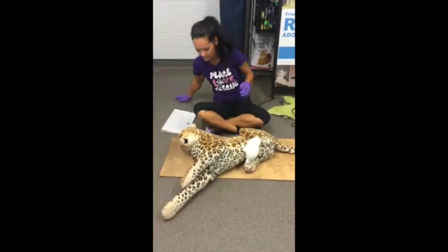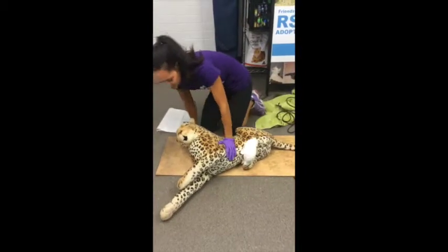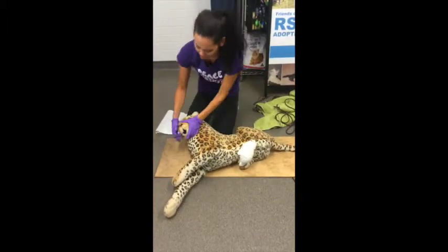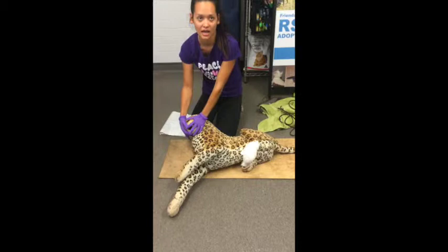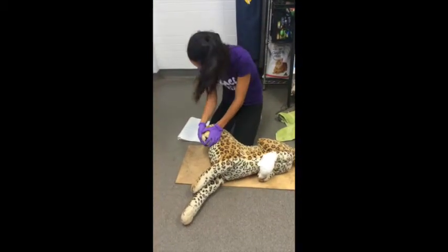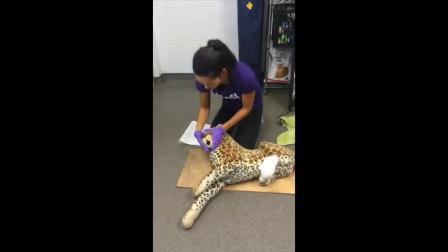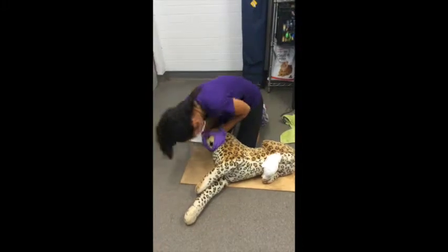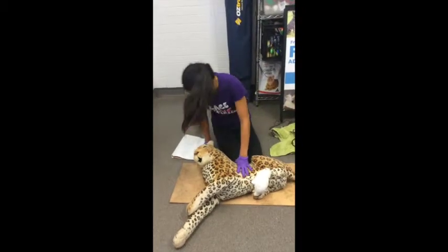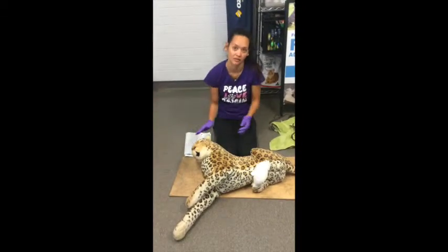Should the animal not be breathing, perform CPR on the dog. Position them in the recovery position. Hold their mouth closed and blow into the nose — you hold the mouth closed so the air doesn't escape out of their mouth. It's 5 breaths for every 5 seconds. If they're still not responding, it's 1 breath every 5 seconds.